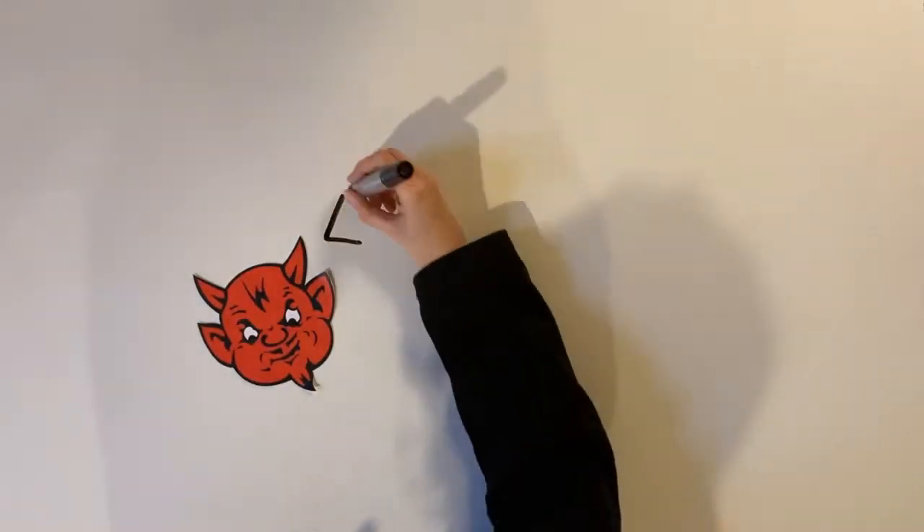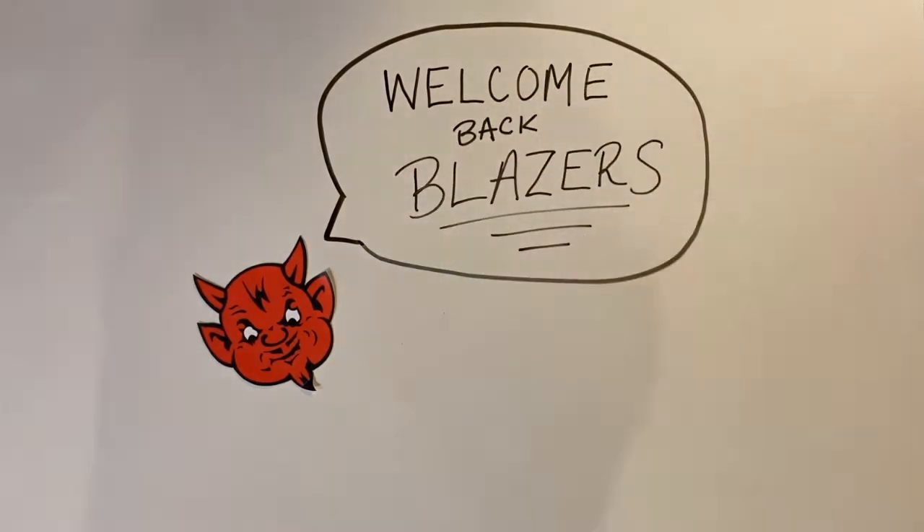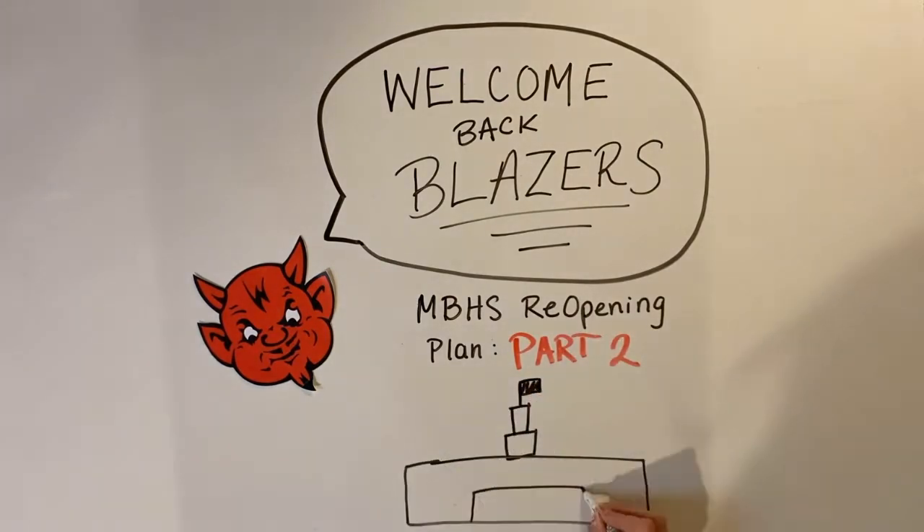Hey Blazers! We're back again with more information from March 2nd's meeting on Blair's reopening plan. By now, special program students have had their first day back. We hope you're staying safe.